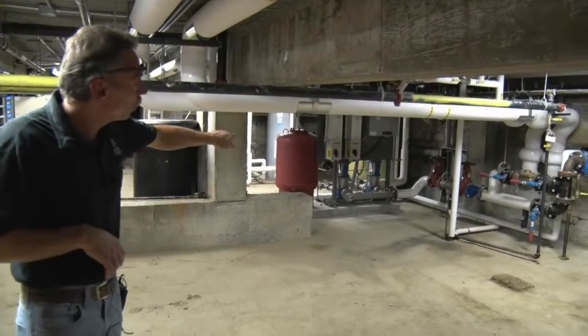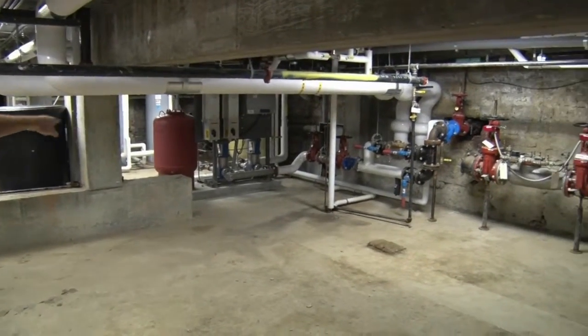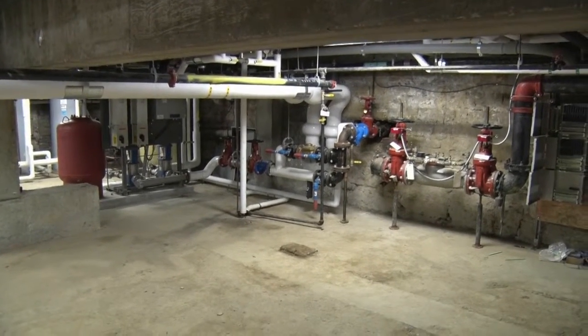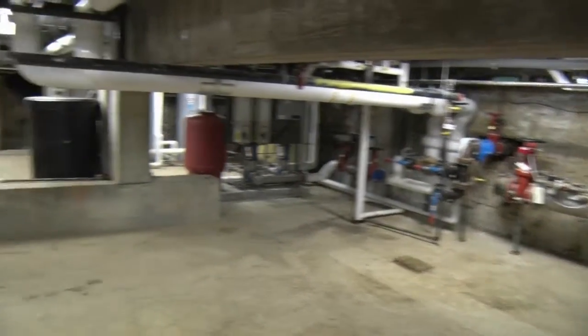There's one heat pump in every dorm room, plus central systems for hallways, corridors, and the kitchen area. Those two pumps there are for our domestic water. The VFDs help pump more efficiently — they ramp up and down based on building demand. You hear them kick up when all the students shower in the morning and then ramp back down when they're done.